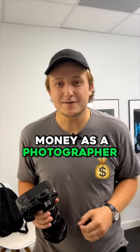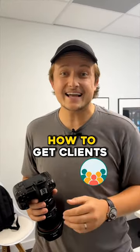One of the best ways to make money as a photographer is to shoot real estate, and here's exactly how to get clients.